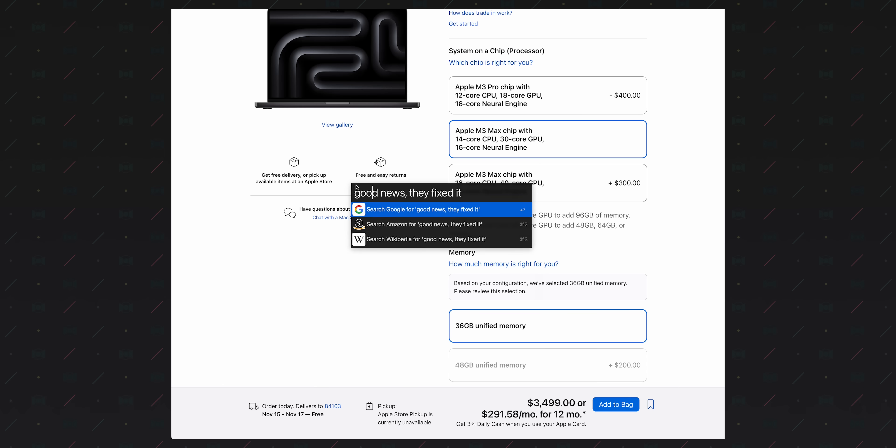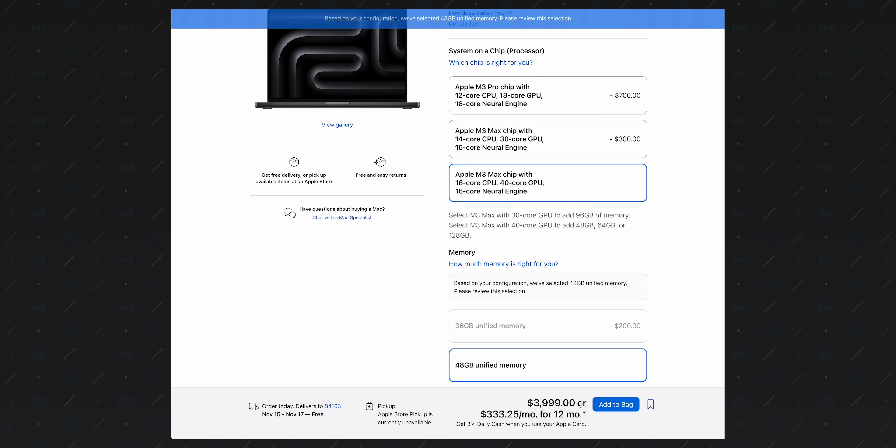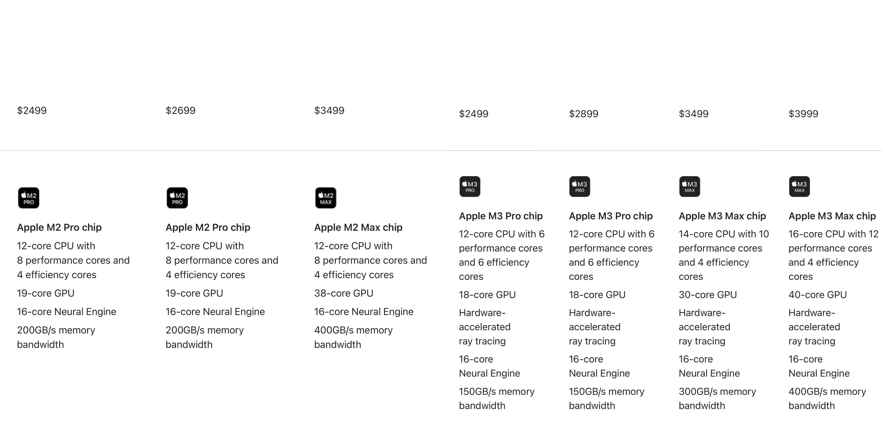Now while I'm complaining, the configurator this year seems extra slimy. When you upgrade the SoC, it lists an upgrade price but doesn't really reflect the true price increase, because it also bumps up the memory spec to its minimum supported specification without really notifying you about the price increase. This may be an accident, it may be slimy, or it may be due to the fact that while the M3 Pro models are about the same price as M2 Pro models, all M3 Max models are significantly more expensive than their predecessors — probably to price out the demand curve due to low yields.